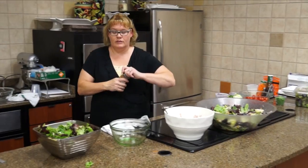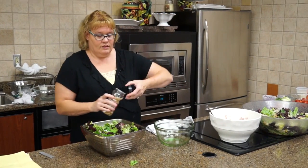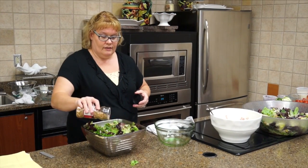Then we're going to use about a fourth of a cup of sunflower kernels. I just like to sprinkle those on — just a little bit.